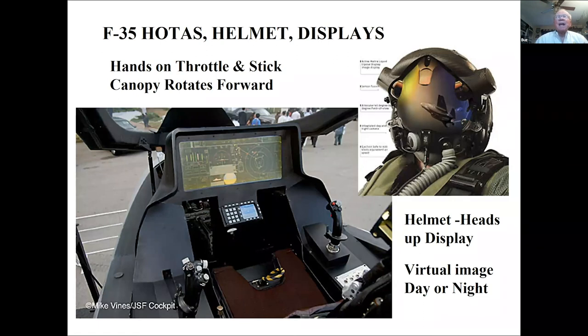Now let's look at the future — the F-35 cockpit. Look at the hands-on stick and throttle. The pilot can set up to 12 subsets on that 8-by-20-inch screen. The helmet is virtual; infrared sensors surround the outside of the airplane so sitting there you can look straight down and see what's below you or around you. It's truly amazing what this airplane provides.